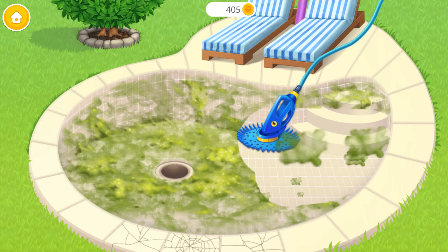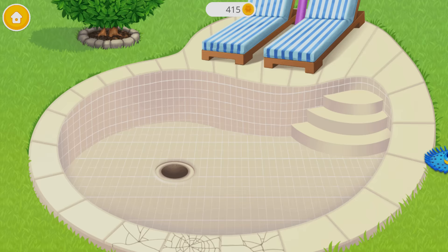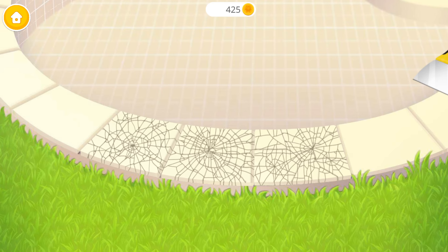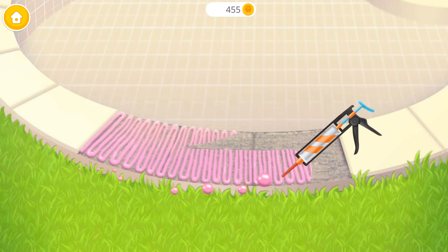Now clean off the algae. Now break the old tiles. Scrape them off, please. Apply the mortar. Good job! Now lay the new tiles.